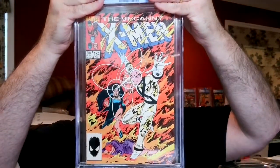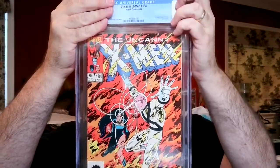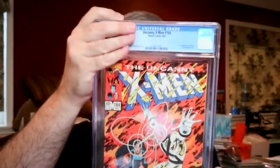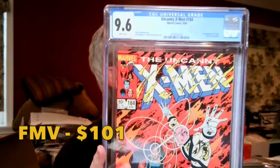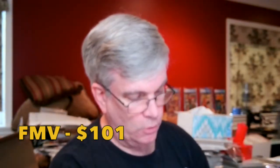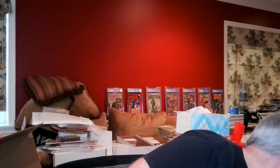The next book from the same collection — first appearance of Forge. I thought this one was cleaner and was hoping for the 9.8. It came back as a 9.6 White Pages — that hurts a little. My notes said it was clean, so I don't know what knocked it down. Still a good value book in a 9.6, but it's a bit of a surprise because I thought it was pretty clean. We're at 9 to 7 in favor of the 9.8s.